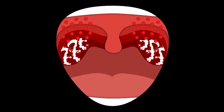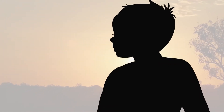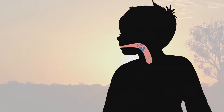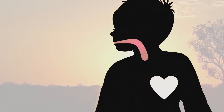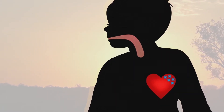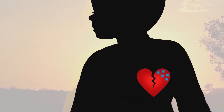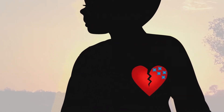Rheumatic heart disease starts with a germ called strep. Strep causes sore throats and skin sores. Some of these children with sores or sore throat then get rheumatic fever a few weeks later. Children with rheumatic fever get sick with fever and sore joints. If your child gets rheumatic fever again and again, their heart can get damaged. This is called rheumatic heart disease.